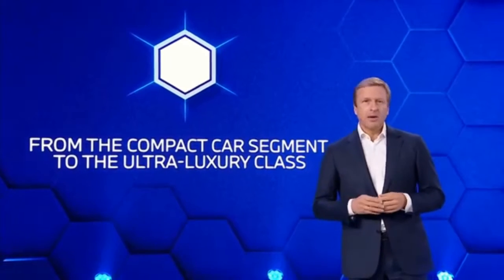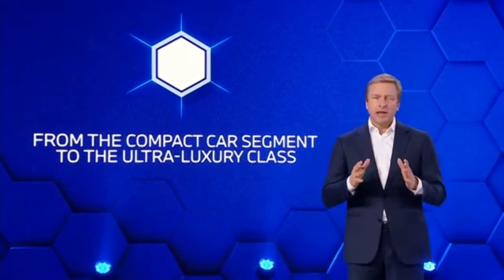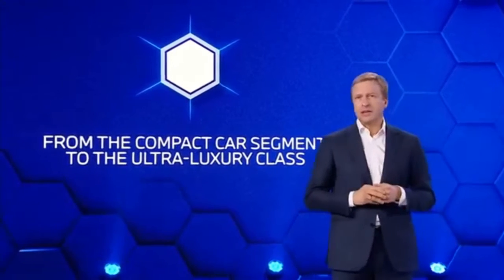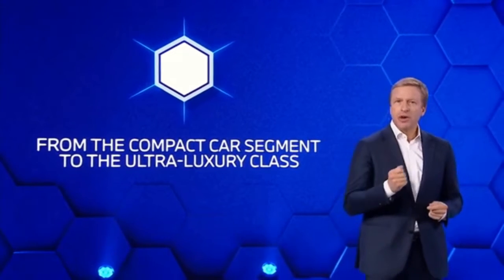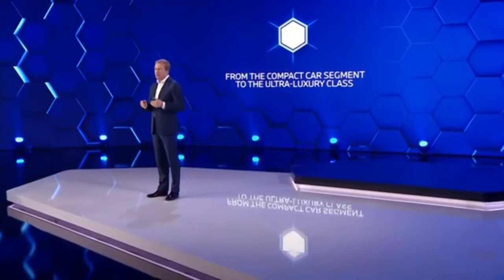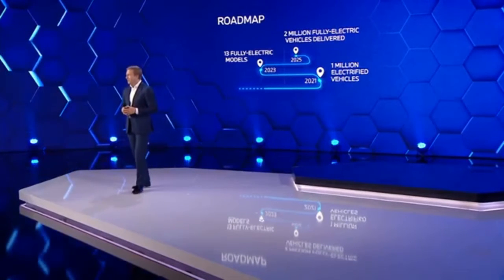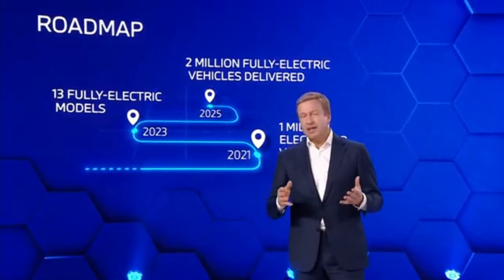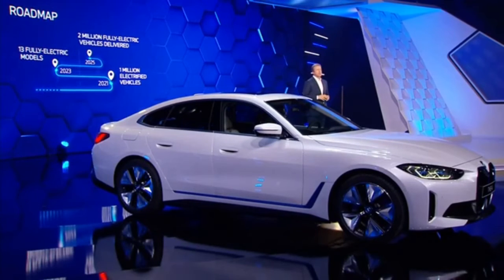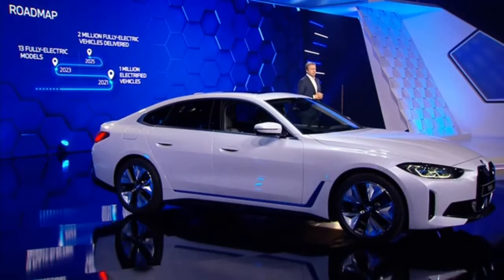With an eye towards regulations, we could even serve certain segments exclusively with fully electric models, always ensuring an optimal balance between product offering and profitability. If demand in certain markets shifts entirely to fully electric vehicles within the next few years, then we'll be able to deliver. By the end of 2025, we will have delivered a total of around 2 million fully electric vehicles to customers, growing sales of fully electric models by well over 50 percent per year — more than 10 times the figure for 2020.